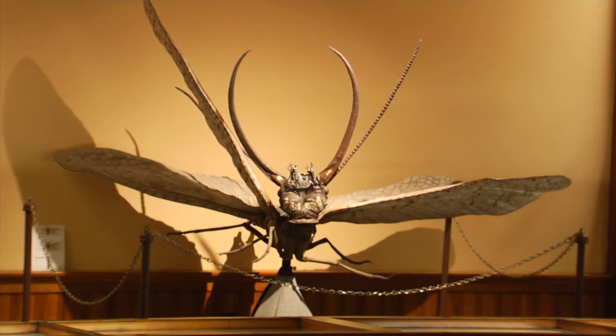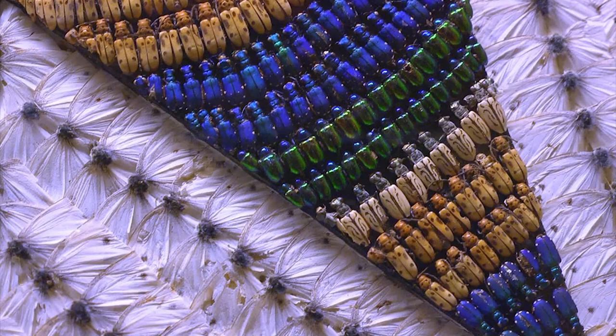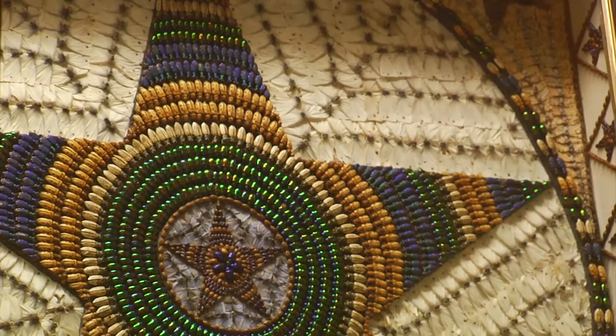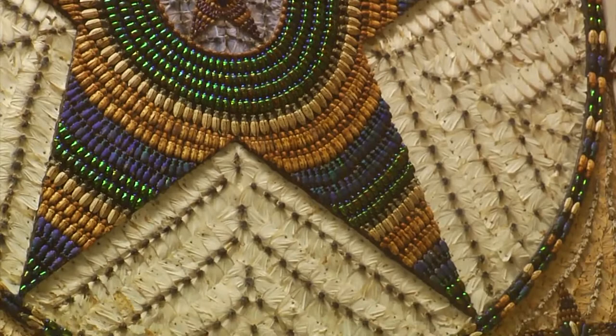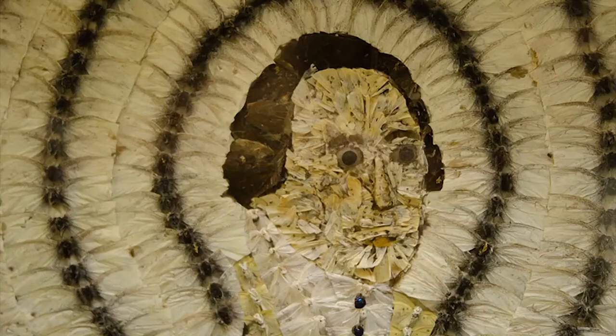Nearby is a series of artworks whose medium is one of the most unusual you'll find anywhere. Representing the Victorian fascination with animals, shapes, and collecting, these images require viewers to take a closer look. We have these lovely mosaics put together by a man named John Hampson. When I ask people to get up close and tell me what they're made of, after about ten seconds, they realize these mosaics are actually made by pinning thousands and thousands of beetles and moths on a surface in patterns and designs. That's right — this is bug art, and the Fairbanks owns the entire collection.